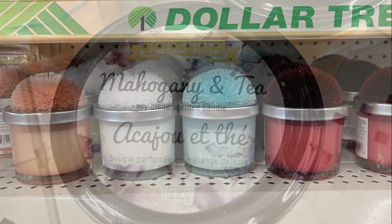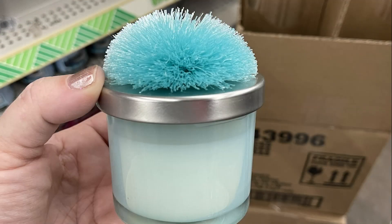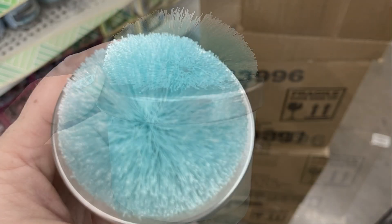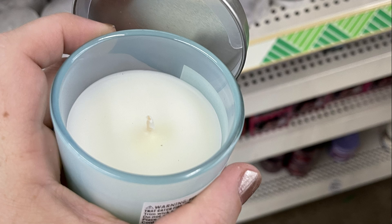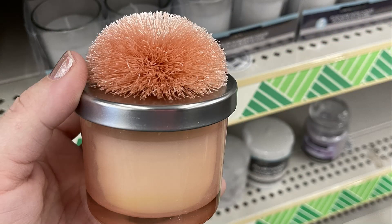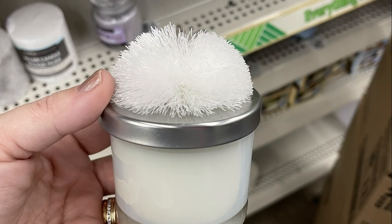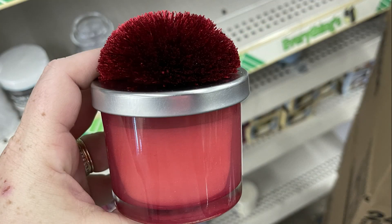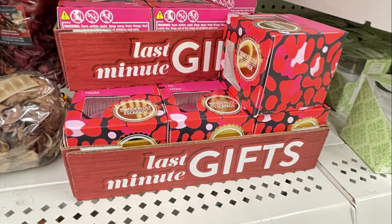I also found these candles restocked from a few months back with a little pom-pom on top — you could get them in blue, peach, or dark red, and they all have a white candle inside. For last-minute gifts they also have a bunch of different scented candles.